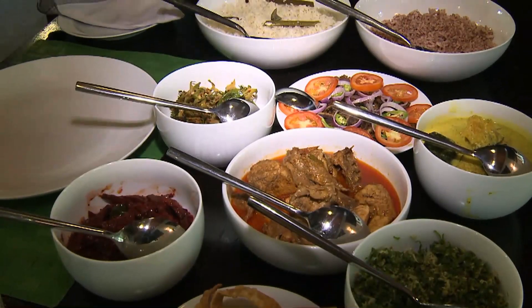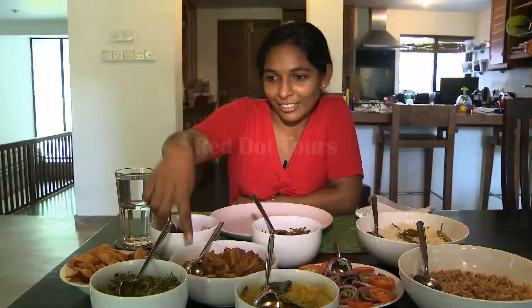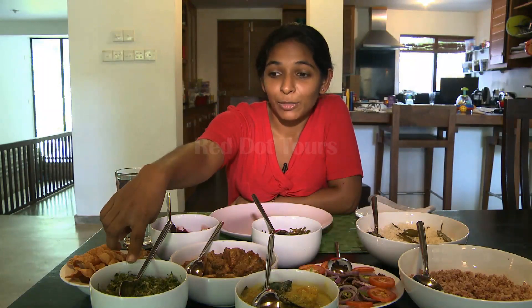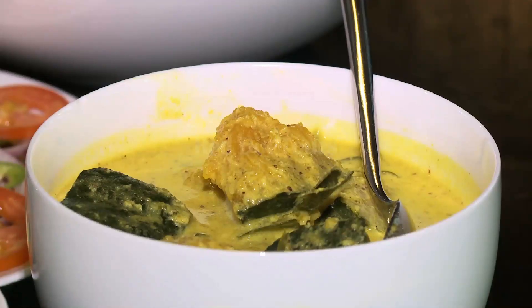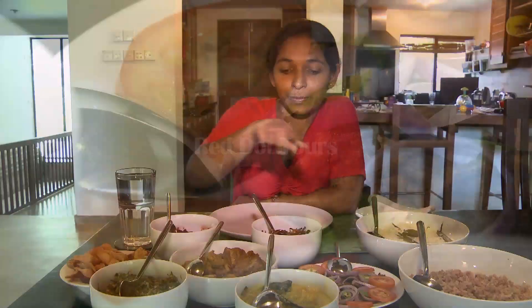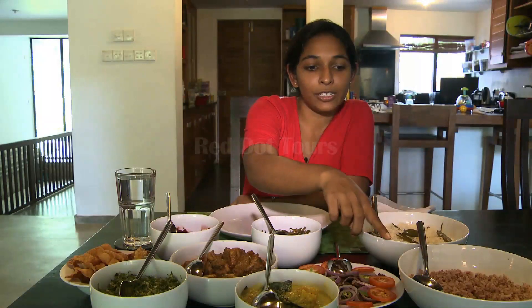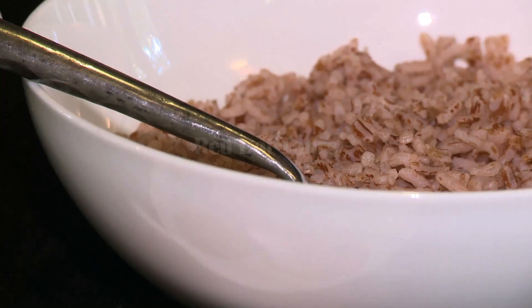Here we have a typical Sri Lankan curry: beetroot curry, chicken curry, that's gotu kola sambal — your greens — pumpkin curry, that's bitter gourd salad, winged beans stir fried, and two types of rice: the all-healthy red rice and the white rice.